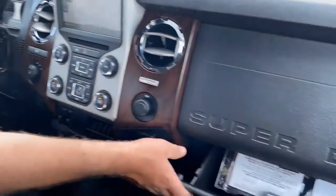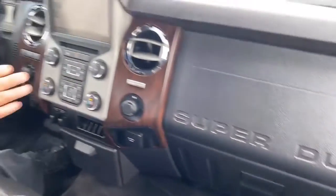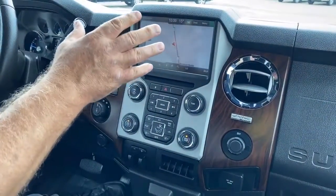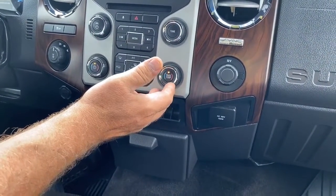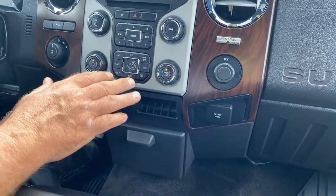Everything in the glove box still has all the original stuff sitting right there for you. It's got the Ford Sync radio, a CD player built into it, nav built into it. We've got built-in trailer brake control, dual climate temperature control for you and the passengers so you can set your own temperature — nobody's fighting over hot and cold.